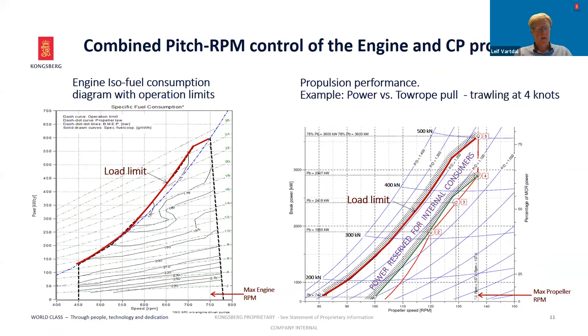The propulsion control is a key element for overall system optimization. The combined pitch-RPM control, or combinatory control, is particularly important for the overall energy efficiency of the trawler. We can say that the propulsion and engine controls are what glue the propeller, engine, and shaft generator together in an optimum way. This slide shows the engine performance diagram for the B3345 engine on the left, and what we call the BPN propulsion performance diagram on the right. The shaft speed is on the horizontal axis on both diagrams, and the power is on the vertical axis.